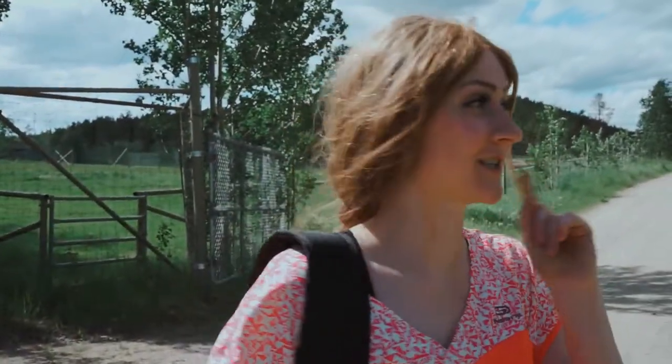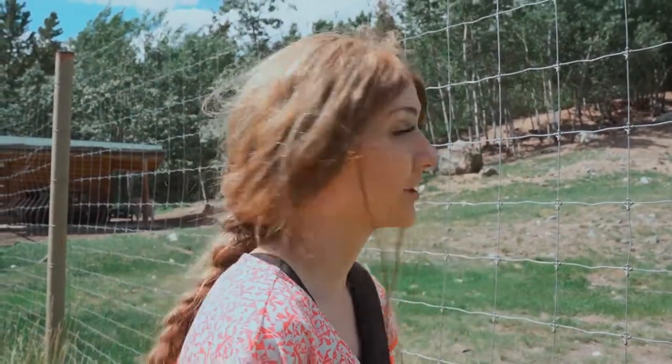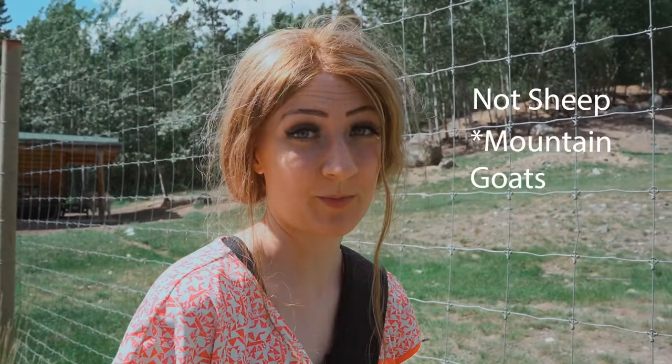I'm so excited to see bison — that was my number one thing I wanted to see. In the back! Oh my gosh, look at a goatee! Sarah's in mountain goat heaven. I thought for the longest time there was like one or two sheep, but the longer you look, the more you see.